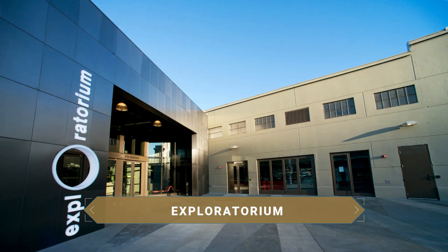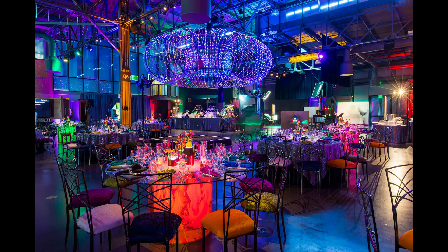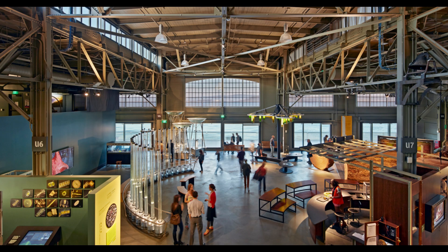Located on a pier, the Exploratorium is much more than a museum — it is a place where young and old can learn by experimenting and having fun with science. It has more than 600 attractions divided into different sections. You can investigate how a car works, the life of insects, how much noise you make when you walk, or the reasons behind meteorological phenomena.